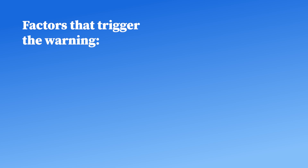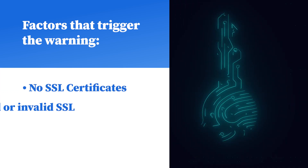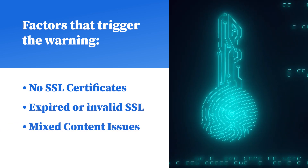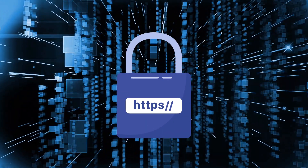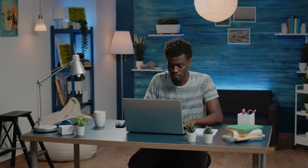Several factors can trigger this warning, including no SSL certificate installed, an expired or invalid SSL certificate, mixed content issues where some resources still load over HTTP, and incorrect HTTPS configuration allowing HTTP access alongside HTTPS. Let's go step-by-step to fix this issue and make your website fully secure.